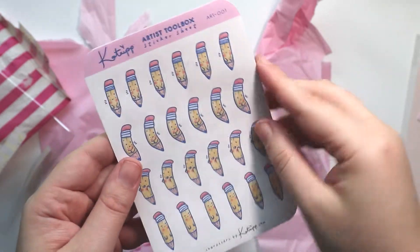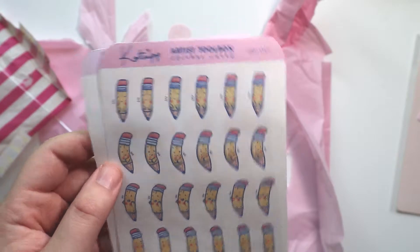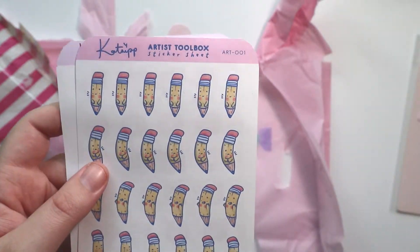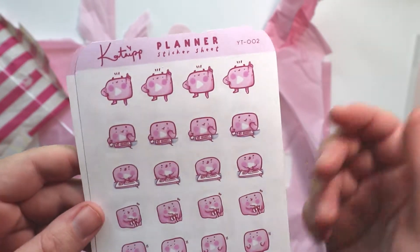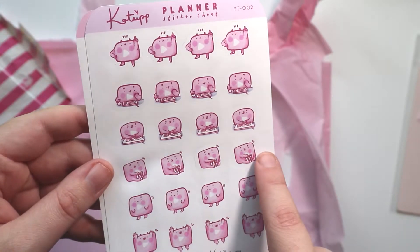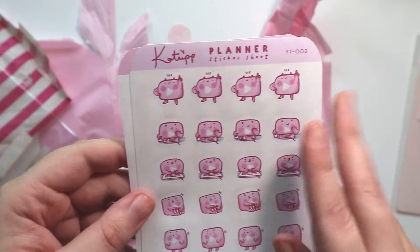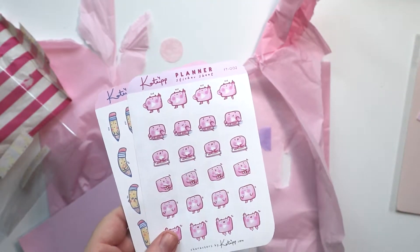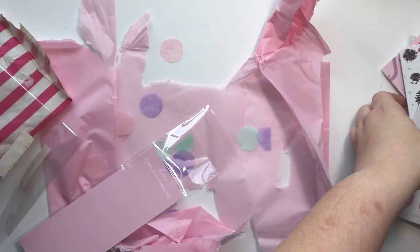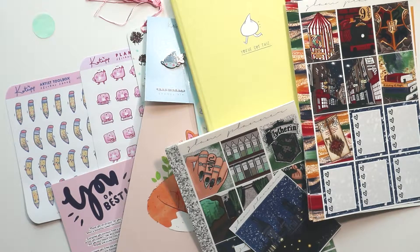Finally, I purchased some of her planner stickers because I do love me some planning. I got cute little pencil stickers that I thought would be good for drawing days, since I've been trying to work on drawing again. Of course I also had to get her YouTube stickers because I love me some YouTube — they're super cute for catching up on editing, uploading, filming, all that stuff. I will definitely be ordering more from her shop. That is my haul from Catnip Illustrations!